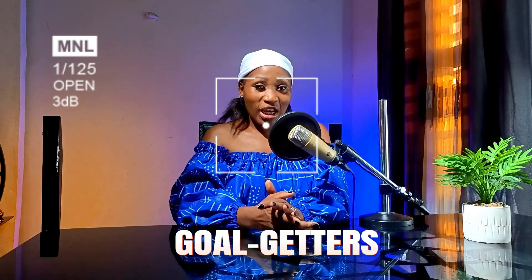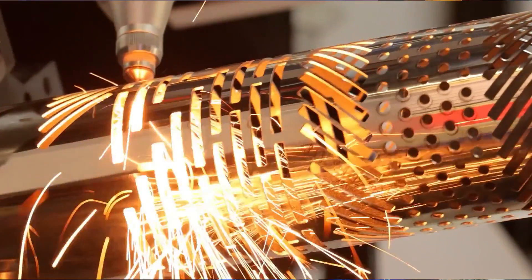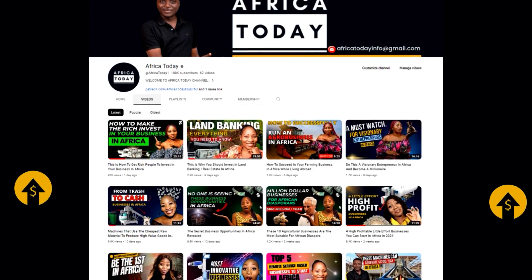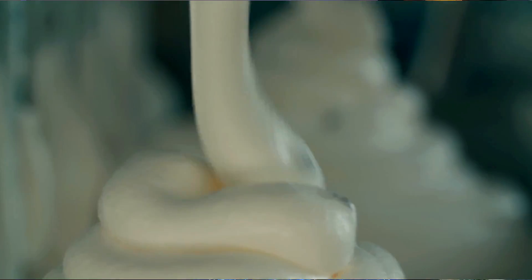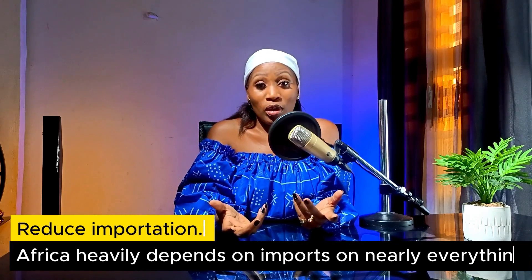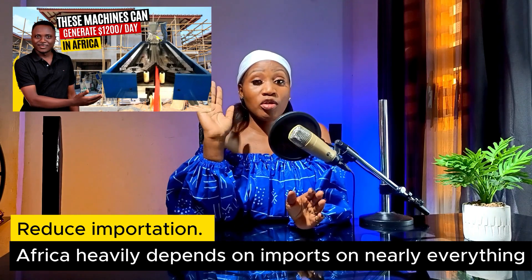Hello, welcome once more to the channel. If you're new, one of our main objectives is to make sure that as many Africans as possible embark on production in order to speed up the industrialization of Africa. We've been coming up with videos where we expose production machines that you could invest in and make millions in Africa — and not only make millions, but also help Africa as a whole. Recently we made a video about the five top machines in the real estate industry.